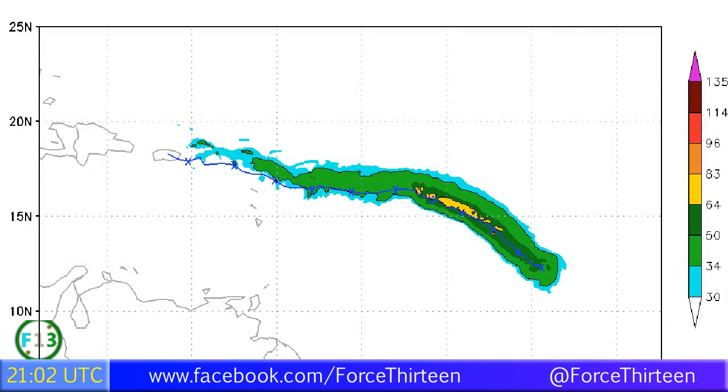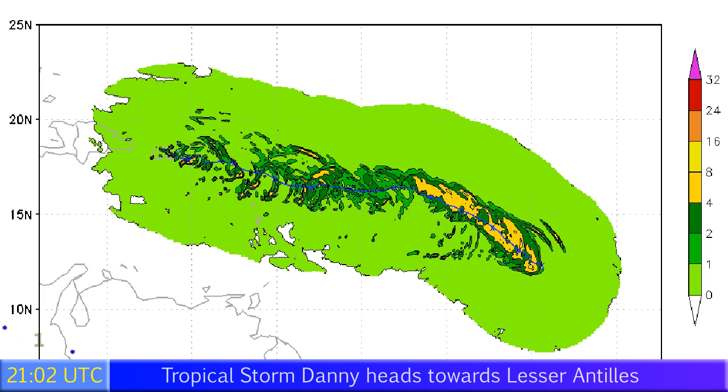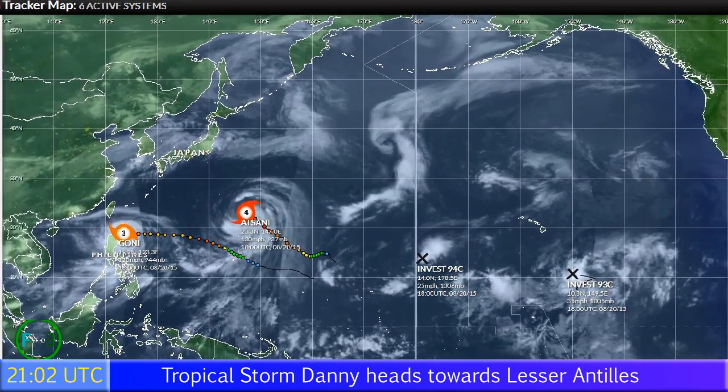Let's take a look at the HWRF model. This is what it said at the last run at 12 Zulu, showing a Category 1 hurricane for at least two days or thereabouts before weakening and barely being a tropical depression by the time it arrives in the Virgin Islands and Puerto Rico. Rainfall totals will probably total four inches in some areas or higher, but we'll obviously be watching that a little bit later on.